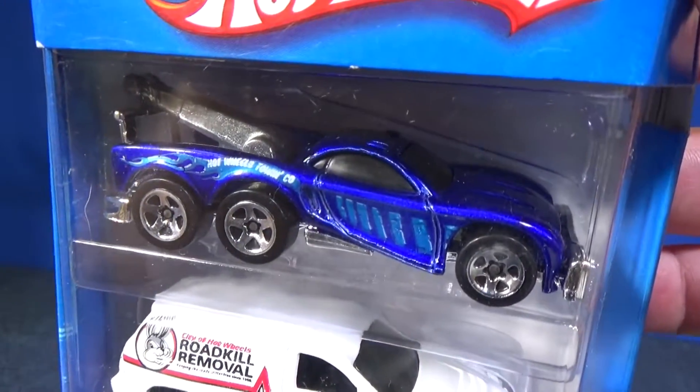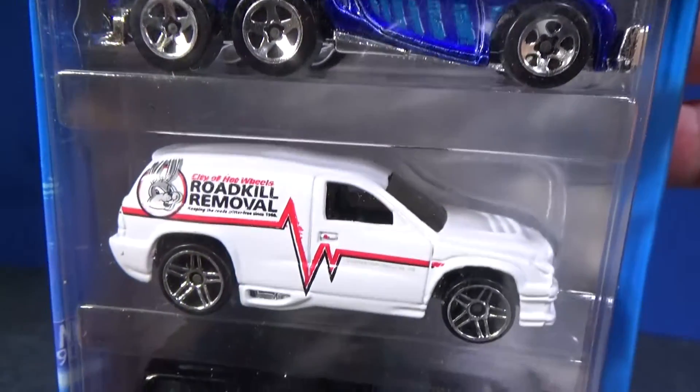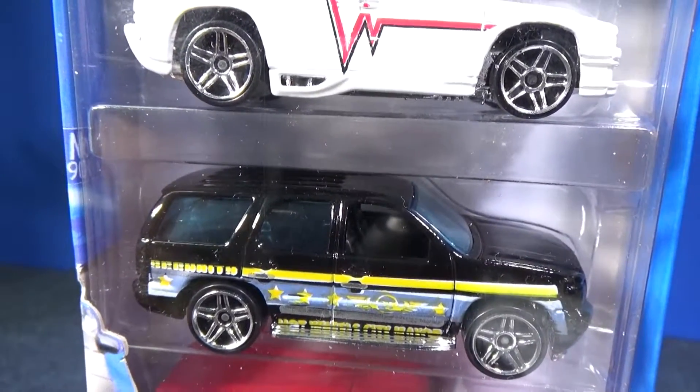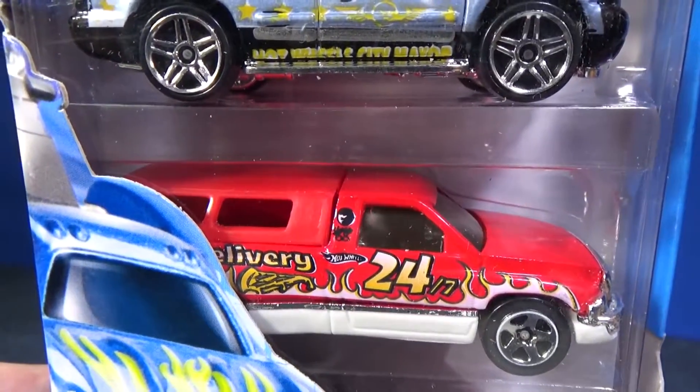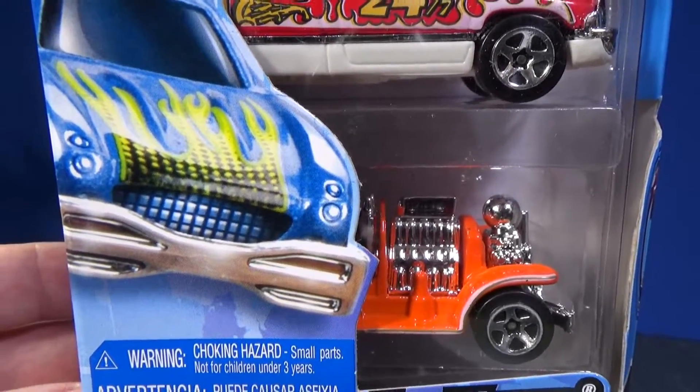Here on top you have the Toe Jam, nice six-wheeler, Fandango. This is the 07 Chevy Tahoe, the Dodge Ram truck, and on bottom, that's old number 5.5.